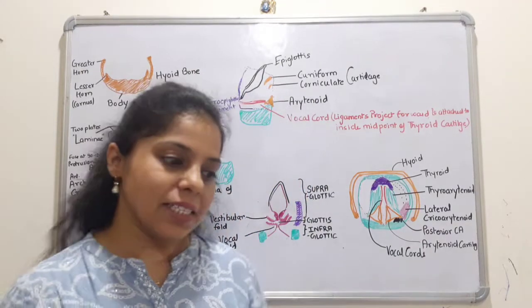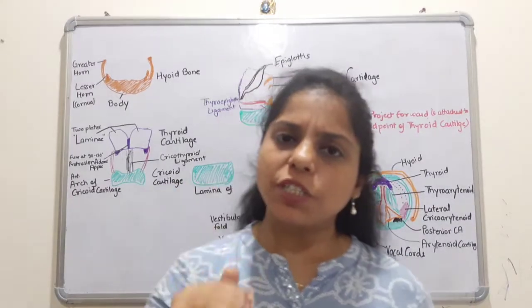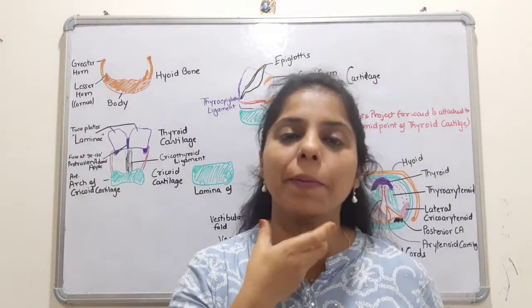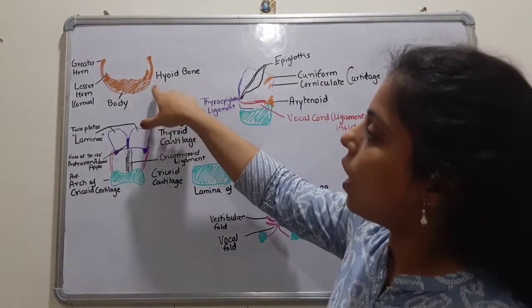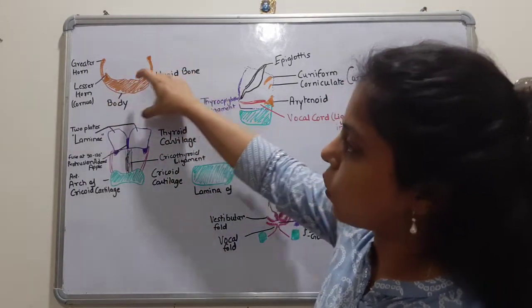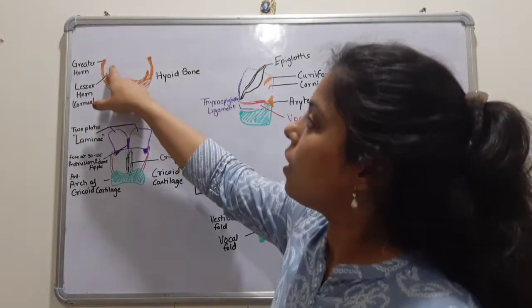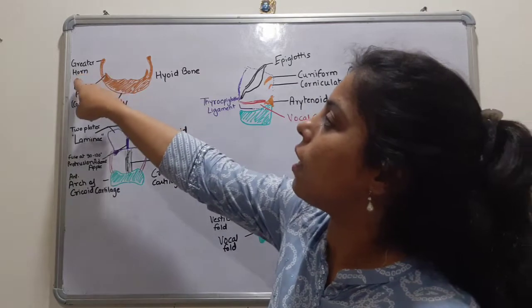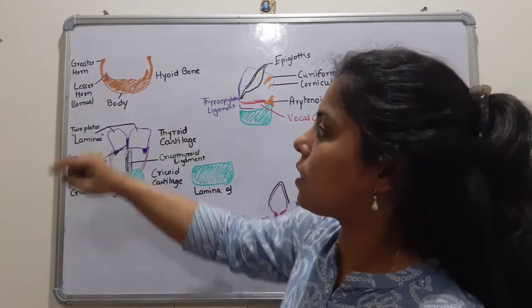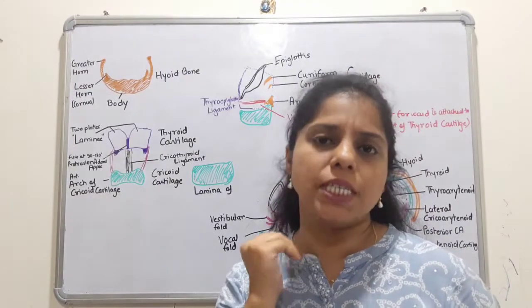The larynx is an important organ located in the anterior neck, just below the hyoid bone. The hyoid bone provides support to the tongue. In the anterior side, the broad part is called the body of the hyoid bone. The projections are called the greater horn or greater cornua, and the small projection is called the lesser horn or lesser cornua. These three parts make up the hyoid bone.